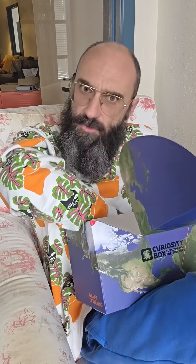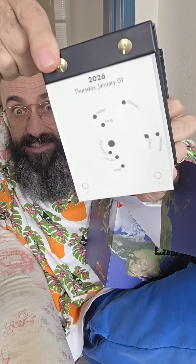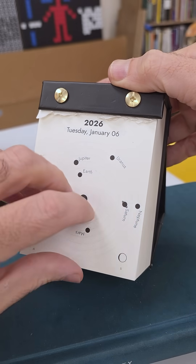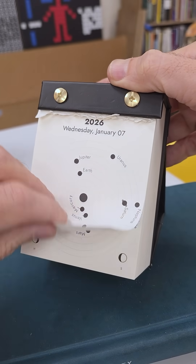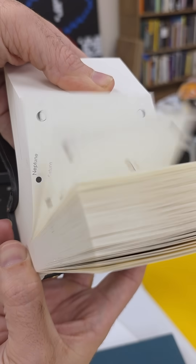If you'd prefer a useful map of the way things will be in the future, our current box also comes with a desk calendar that shows the relative angular positions of the planets for every day of 2026. Day-to-day not much changes, but use it like a flipbook and watch them go. Earth makes one trip in a year; Saturn barely moves.